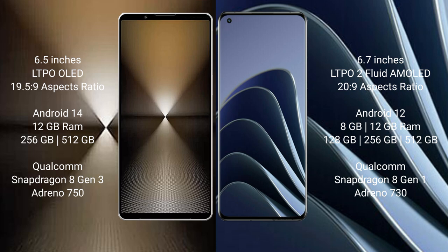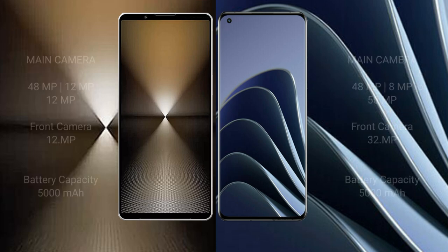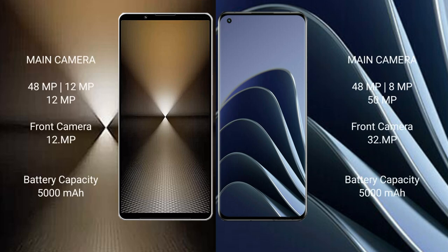OnePlus 10 Pro comes with 8GB or 12GB RAM and 128GB or 256GB internal storage, powered by the Qualcomm Snapdragon 8 Gen 2 Plus or 8 Gen 1 processor with GPU and NPU scoring 730.